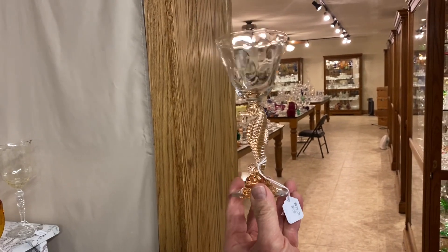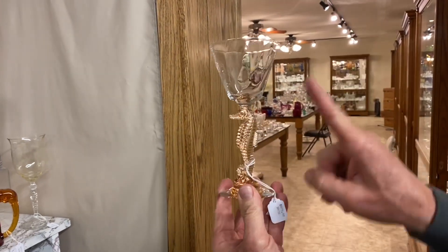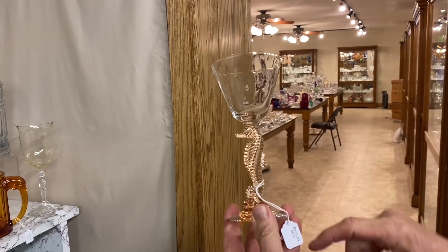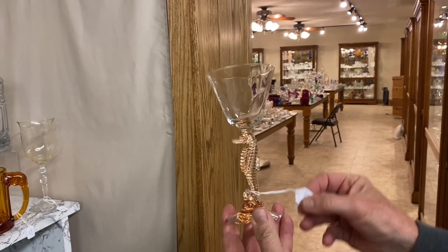Seahorse amber cocktail glass. If you look closely, you can see it has ram's horn optic going around the bowl. Marked right at the top of the head and it has a nice honey amber color. $475.